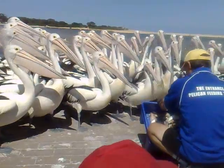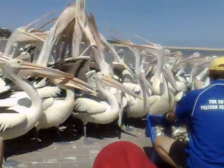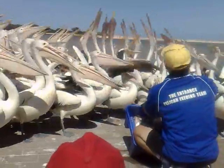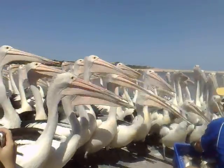The males weigh about 6 to 8 kilos and their bill length is about 42 to 50 centimetres long. The females weigh about 4 to 6 kilos and their bill length is about 35 to 42 centimetres long. The pelican's body length may vary from 1.5 to 1.8 metres long.